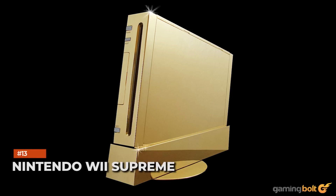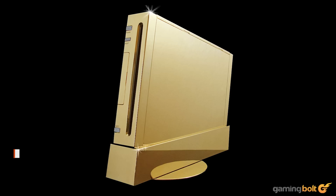Nintendo Wii Supreme: As if a console encased in gold or platinum weren't enough, there's Stuart Hughes' Nintendo Wii Supreme. It consists of over 2.5kg of 22-karat gold, while the front buttons are made of 78 diamonds totaling 19.5 carats. The price is way beyond anything from Truly Exquisite, costing almost £300,000 — and even if you could afford it, only three of these have ever been made.